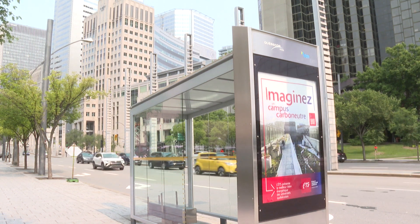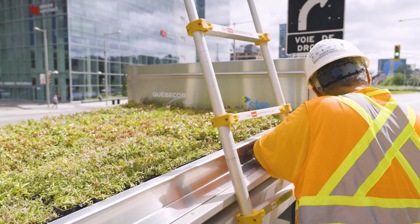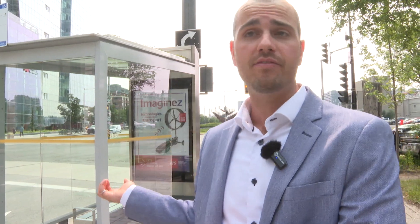The way we're going to do this is we'll install different types of sensors. We have humidity sensors for the ground in the green roof. We have temperature sensors on the top as well as inside the bus shelter. And we'll do the same thing for a bus shelter that will not have a green roof, so we will be able to compare both.